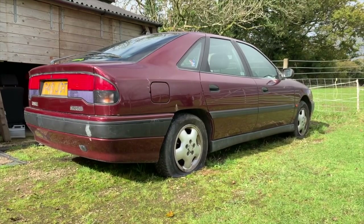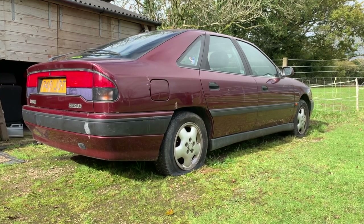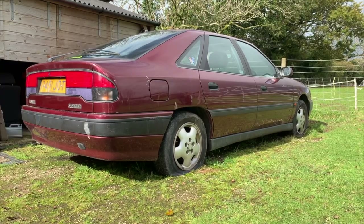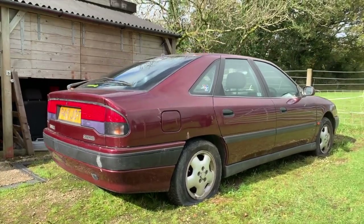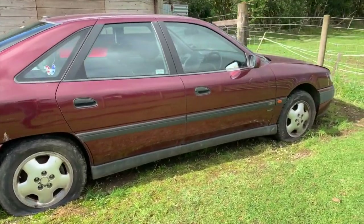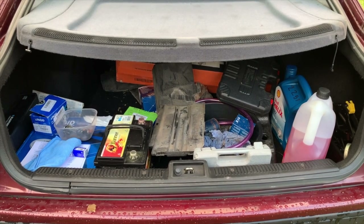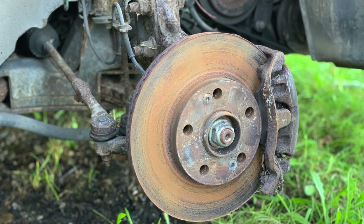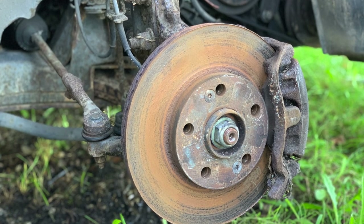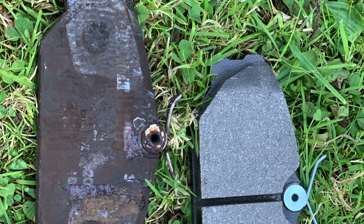Spoiler alert: it did start, but that was kind of the end of the positivity. Things have been a little less positive since then. With the money from the Corrado seats, I invested in some fluids, pads and discs, and with the help of Adam White we started on the front brakes.